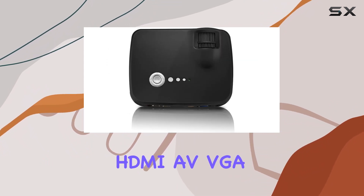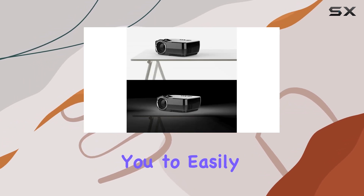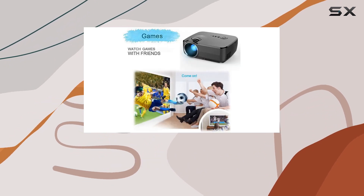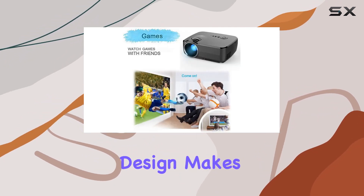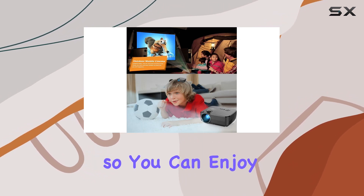Connectivity is a breeze with a variety of multimedia ports including HDMI, AV, VGA, SD, and USB, allowing you to easily hook up your DVD players, laptops, gaming consoles, and more. Its portable design makes it perfect for travel, camping, or outdoor entertainment.